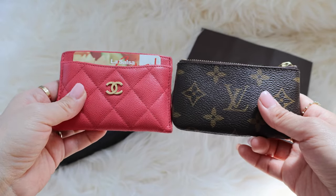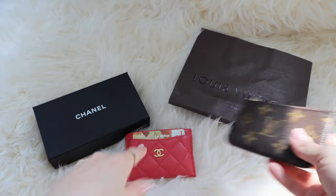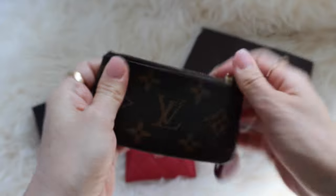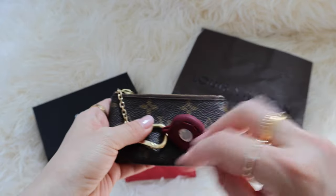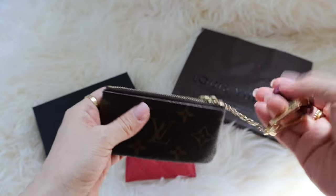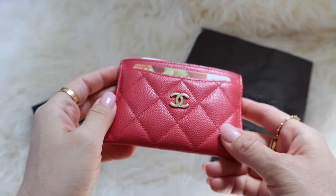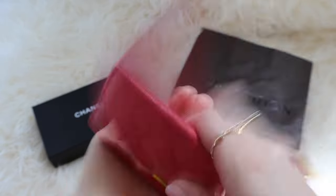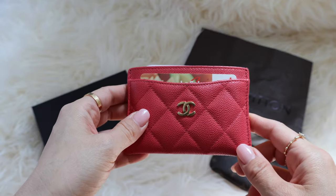It boils down to aesthetics and functionality. I prefer the key cles over the O-card case, and that's because of the zipper and also the key holder part. On a daily basis, I use extremely large totes or bags, so my SLGs get lost. I like having this chain to either latch something onto or find it easily. The zipper allows for much more security — you know your cards won't fall out. With the card holder, the cards can fall out over time because the leather will continue to stretch, and these are just open pockets. I put my driver's license and all my important cards in these items.